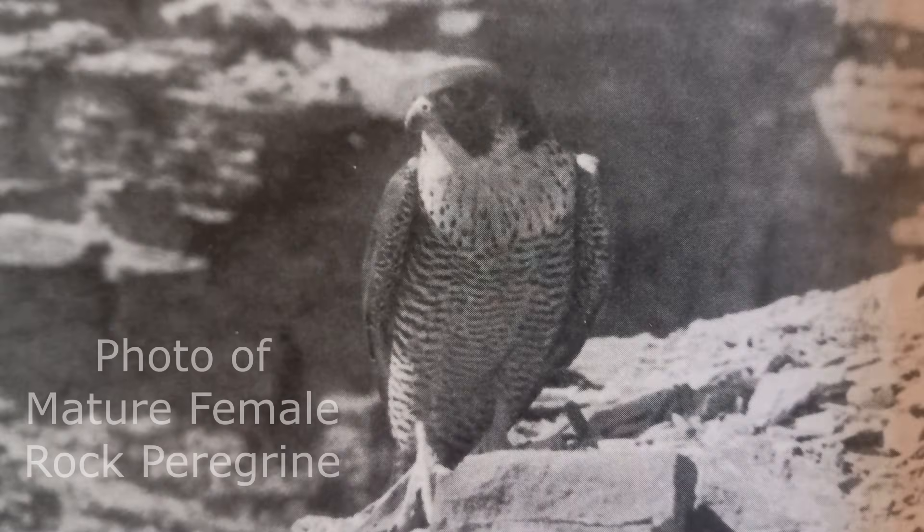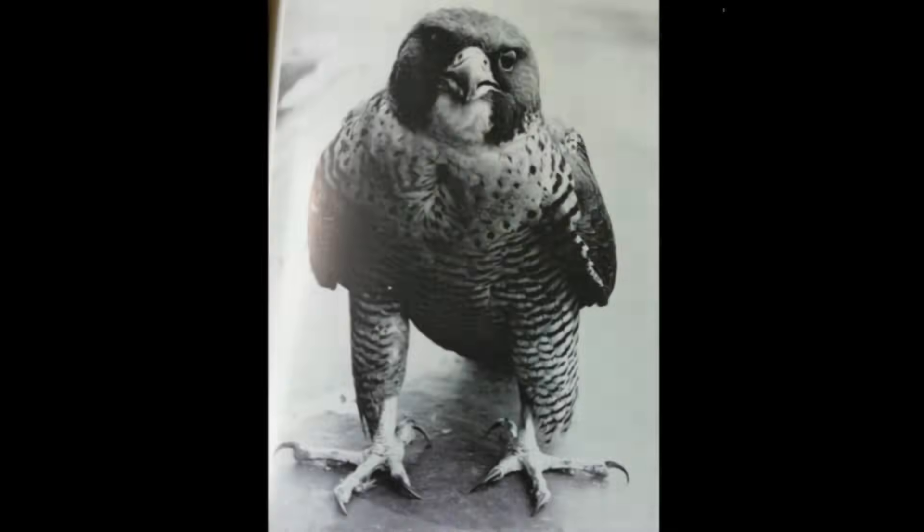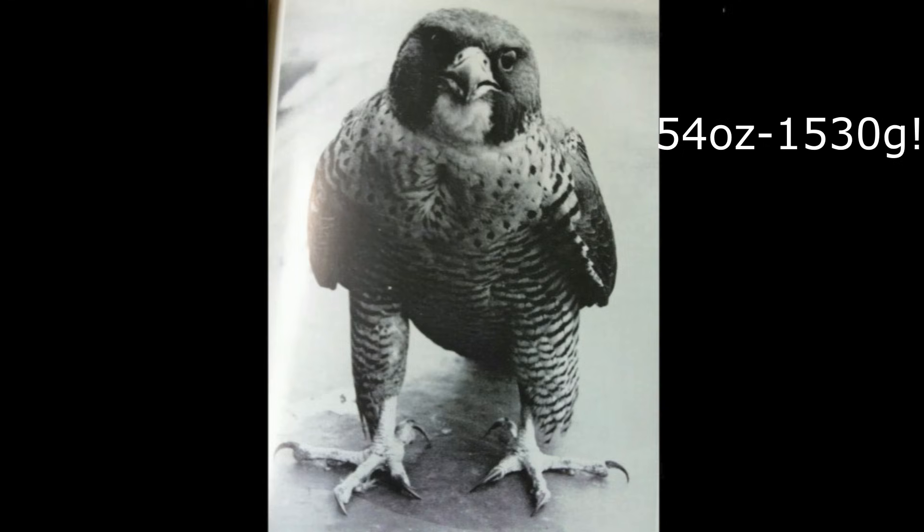Another perhaps more infamous feature about Eastern Rock peregrines that made them stand out was their impressive size, with a number of historical records indicating that some individuals may rank as one of the largest peregrines in the world. One particularly large individual was captured along the east coast of the USA by falconer Al-Nai. This female rock peregrine weighed around 54 ounces or 1,530 grams. For context, most modern female Anatum peregrines weigh between 800 and 1,100 grams or 1.8 to 2.4 pounds. This was a monster peregrine, with an especially muscular build, and noticeably large talons and feet.